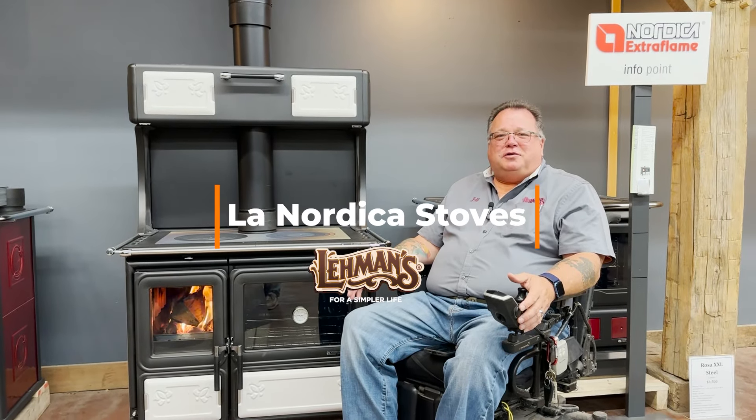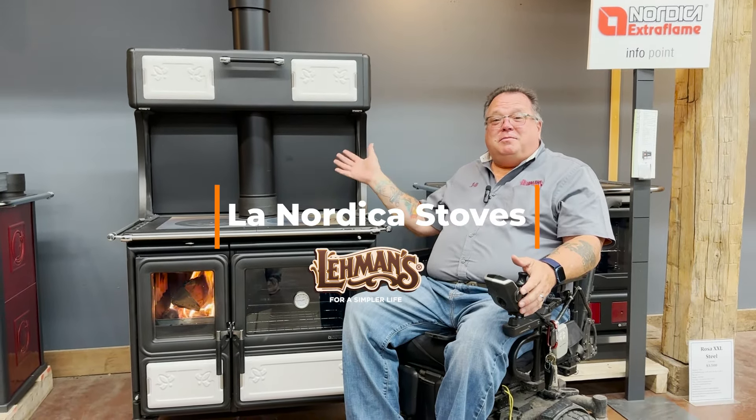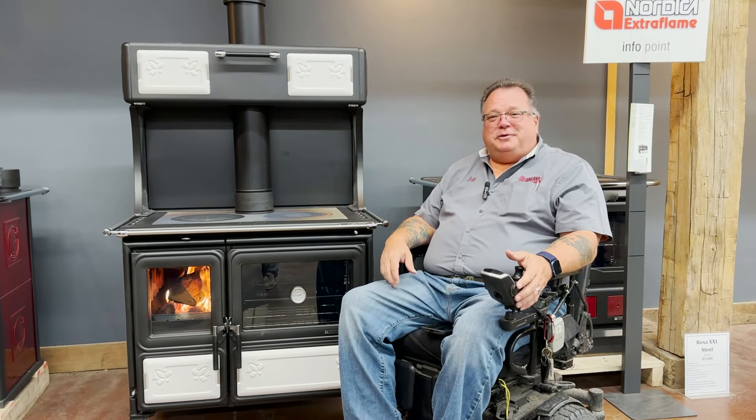Hi everybody, it's Jeff from Lehmann's. We're down in the stove room today and we're sitting next to the Millie wood-fired cooking stove made by Lenordica.